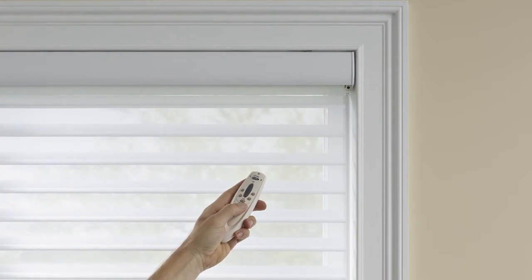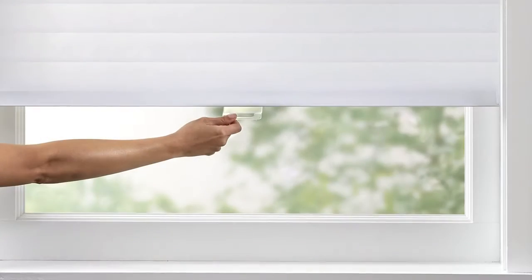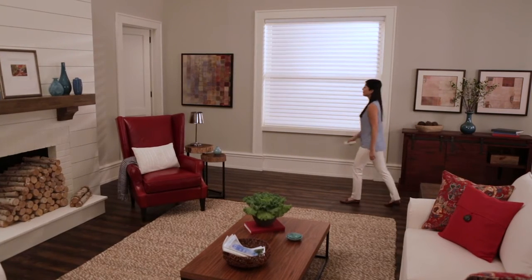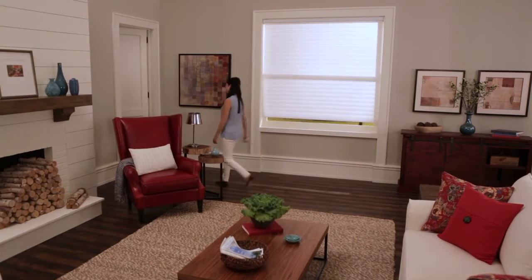You can have it all at the touch of a button, a pull of a cord, or a pull on the handle. Window shadings are a perfect solution for transforming your windows into sheer elegance.